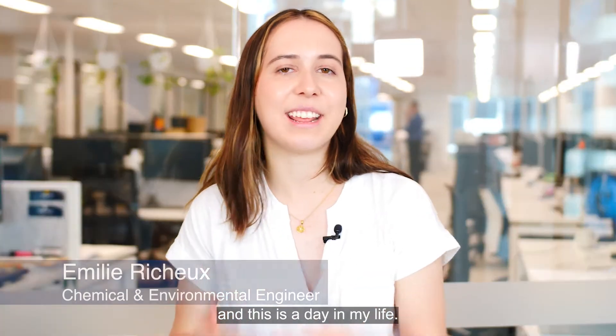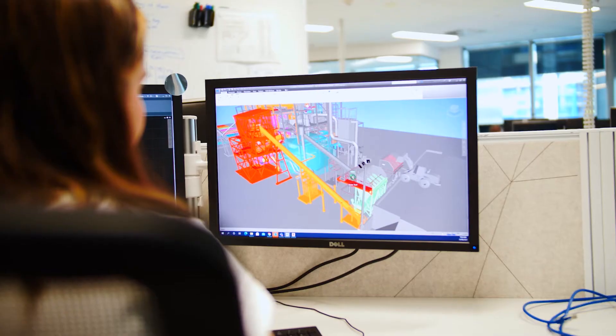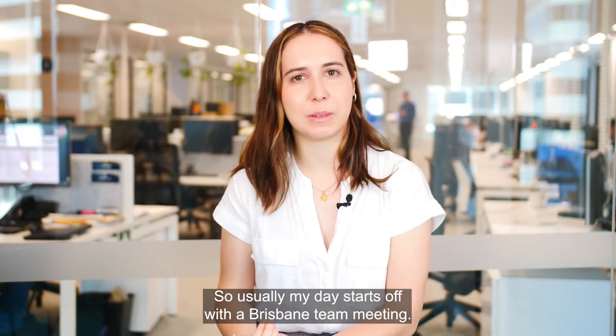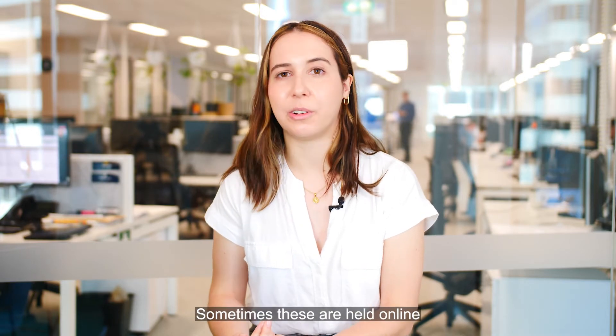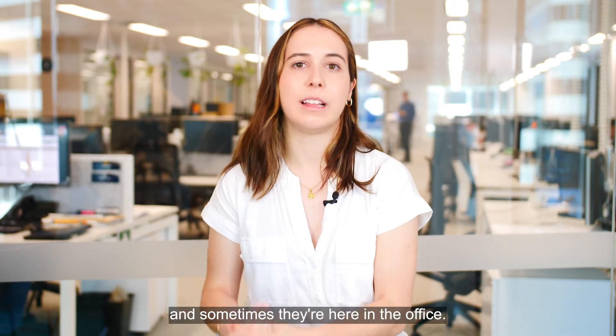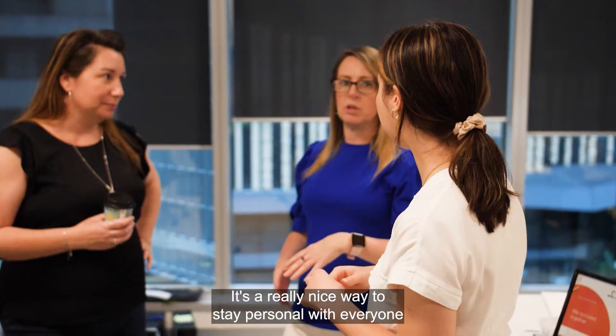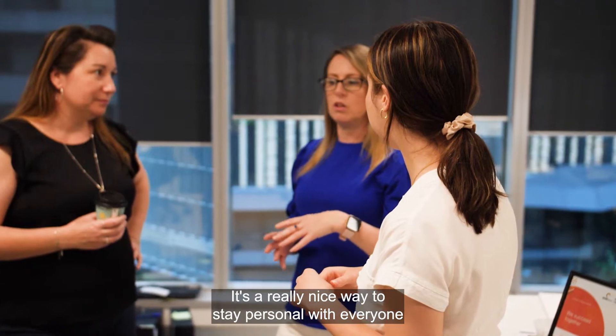Hi, I'm Emily and I'm a Chemical and Environmental Engineer working with Calibre in Brisbane, and this is a day in my life. Usually my day starts off with a Brisbane team meeting — sometimes these are held online when we're working from home, and sometimes they're here in the office. Whenever I'm here in the office, I love to start my day with saying hi to my friends. It's a really nice way to stay personal with everyone and make sure we're feeling connected.